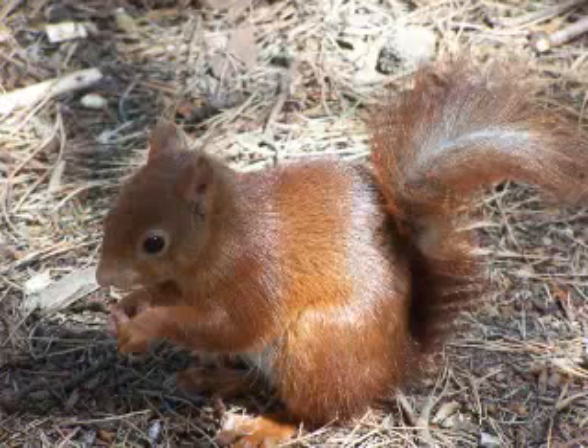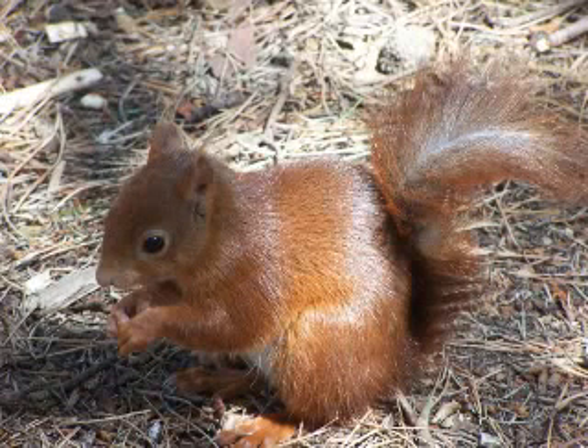Hi guys, in this video we'll talk about red squirrel facts. The red squirrel, or Eurasian red squirrel, is a species of tree squirrel common throughout Eurasia. The red squirrel is an arboreal omnivorous rodent.